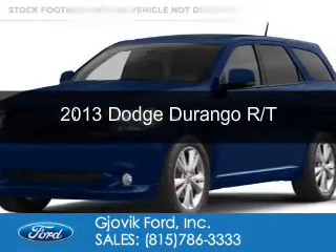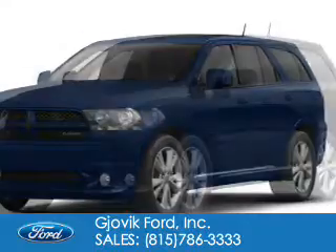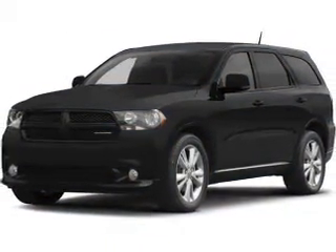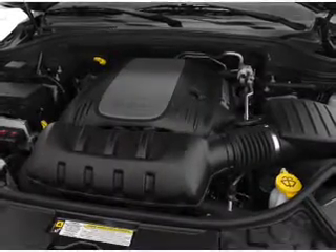This is a used 2013 Dodge Durango — grab life by the horns. It's powered by all-wheel drive, a 5.7-liter 8-cylinder engine, and an automatic transmission.